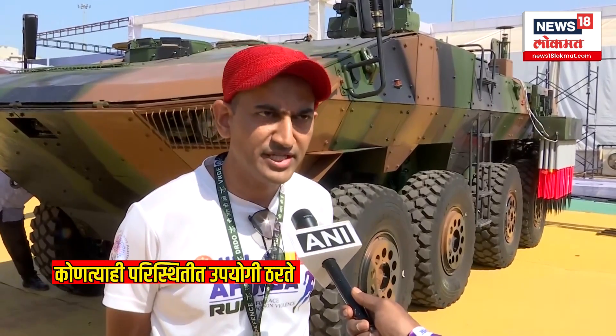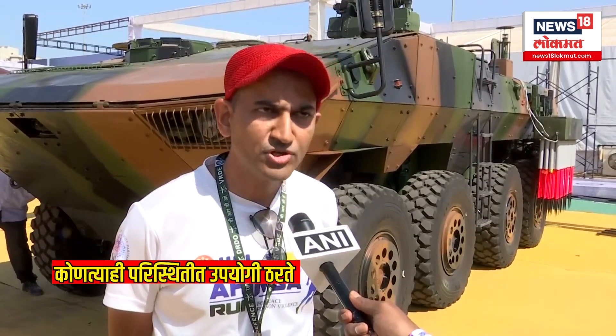CBRN stands for Chemical, Biological, Radiological, and Nuclear. The C stands for chemical warfare agents — hazardous chemicals harmful to human beings. This vehicle can detect the presence of such hazardous chemicals, biological contamination like viruses, bacteria, and fungi, as well as radiological and nuclear fallout.